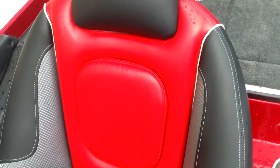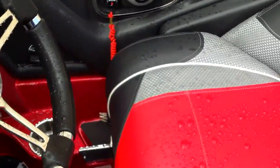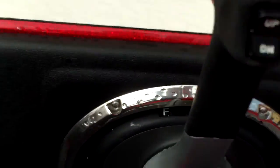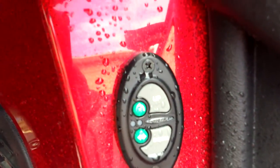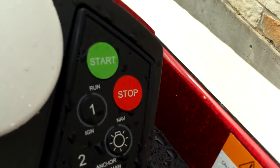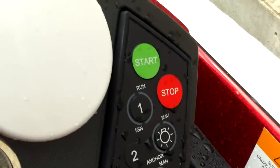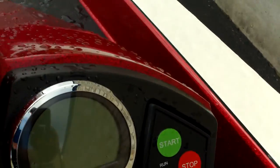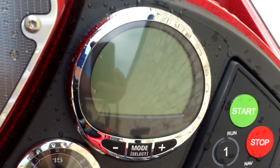Same seat for the captain. You have your Mercury controls, your live well controls, your up and down for your Power Poles, all your push-button start buttons, and your Mercury digital gauge.